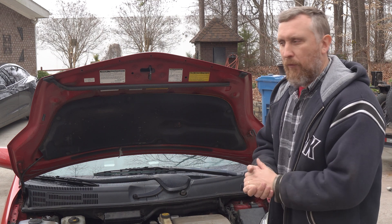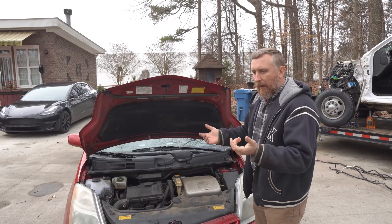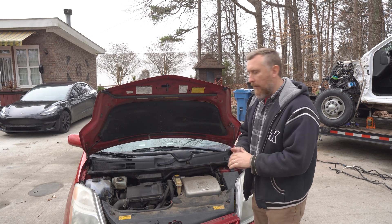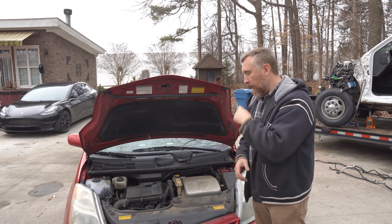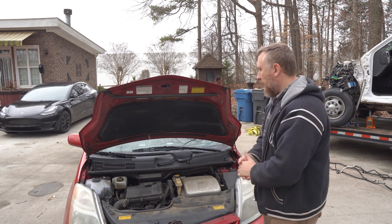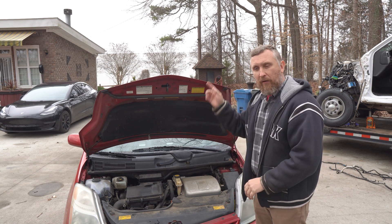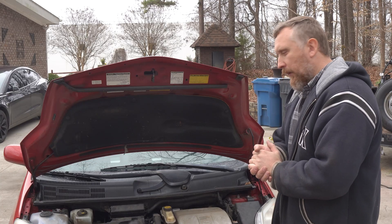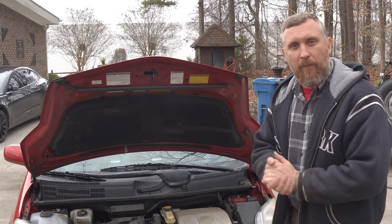This car has close to 300,000 miles, so I'm hoping the replacement pump will last for some time. First we're going to disconnect the battery. Since we're working near high voltage, we want to make sure the car is drained. We'll disconnect the auxiliary battery, disconnect the orange plug, and let it sit for a couple of minutes before we start working. Let's get to it.